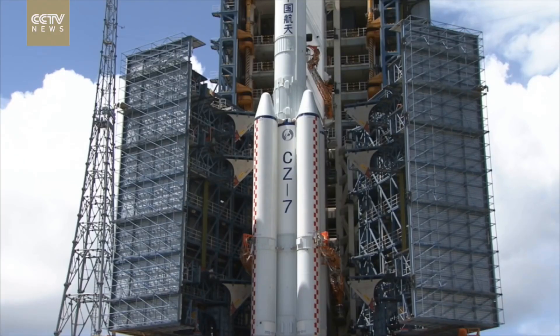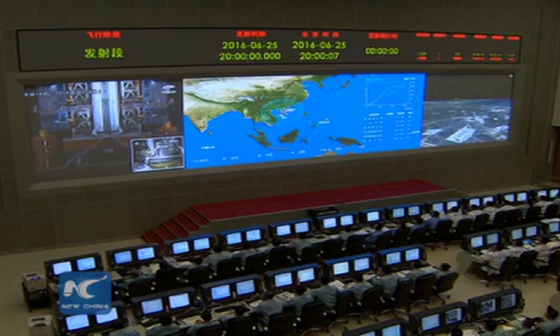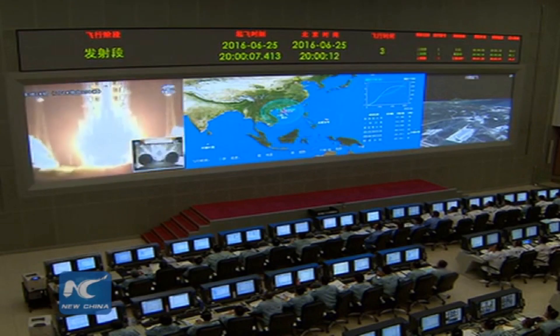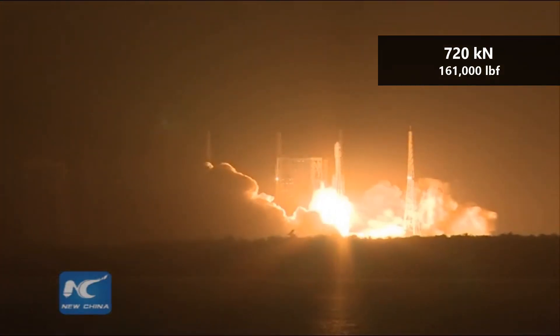After booster cutoff, the core continues to burn for an additional 30 seconds. The second stage is powered by four YF-115 engines, producing a combined 720 kN of thrust. These engines are able to restart during flight in order to execute more complex maneuvers.